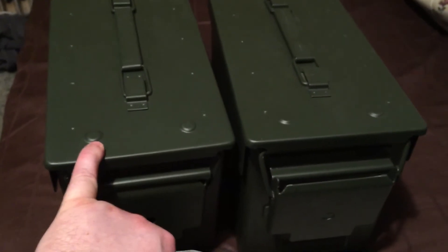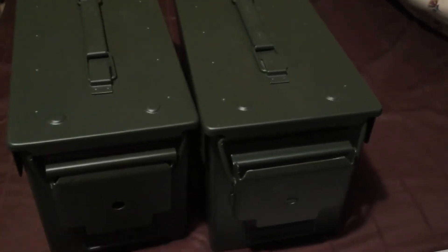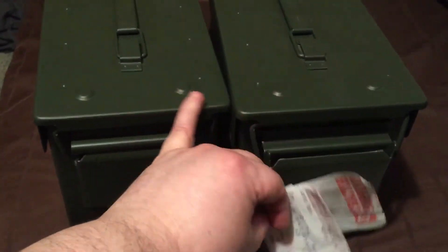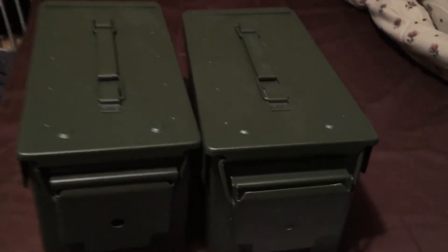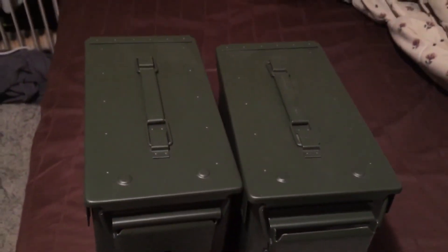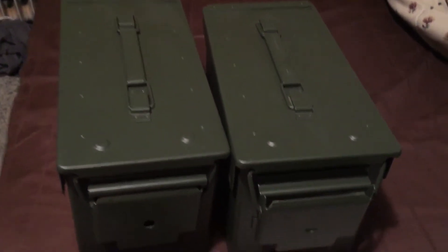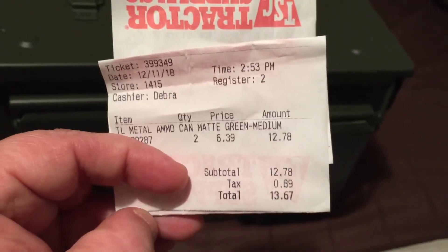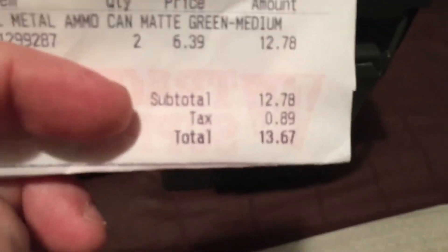They also had the little 30 cal ammo cans — same height and everything, but they're half as wide as these. Those were like nine bucks a piece. This is a super good deal at $6.39 a piece. I picked up a couple today — there's the proof so you can see it. It was $13.67 total out the door.